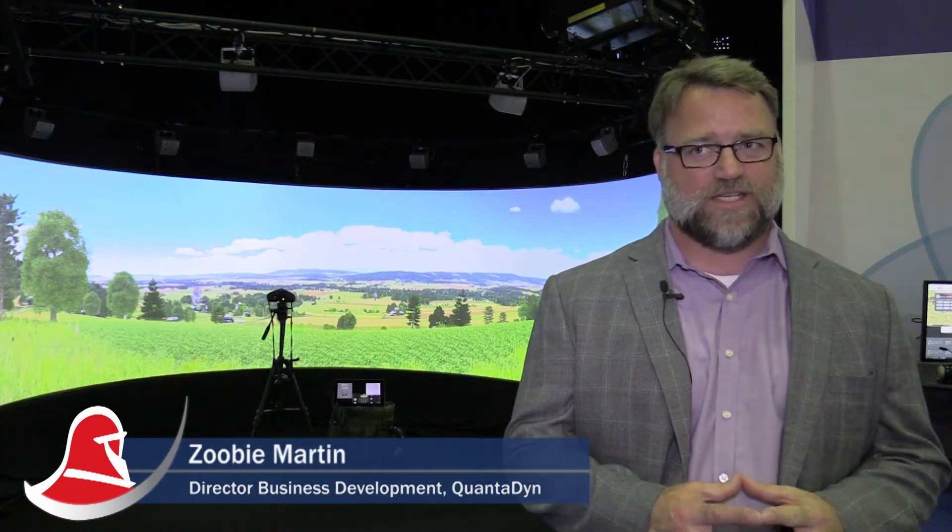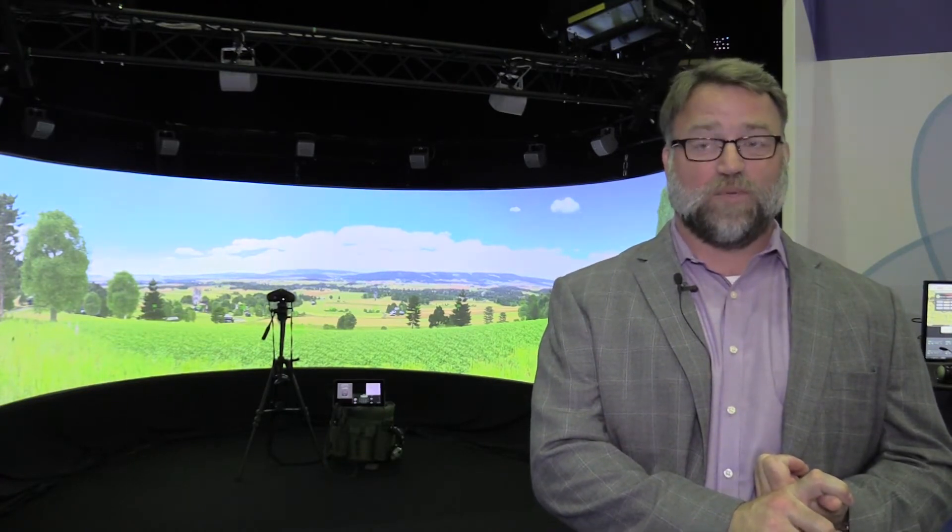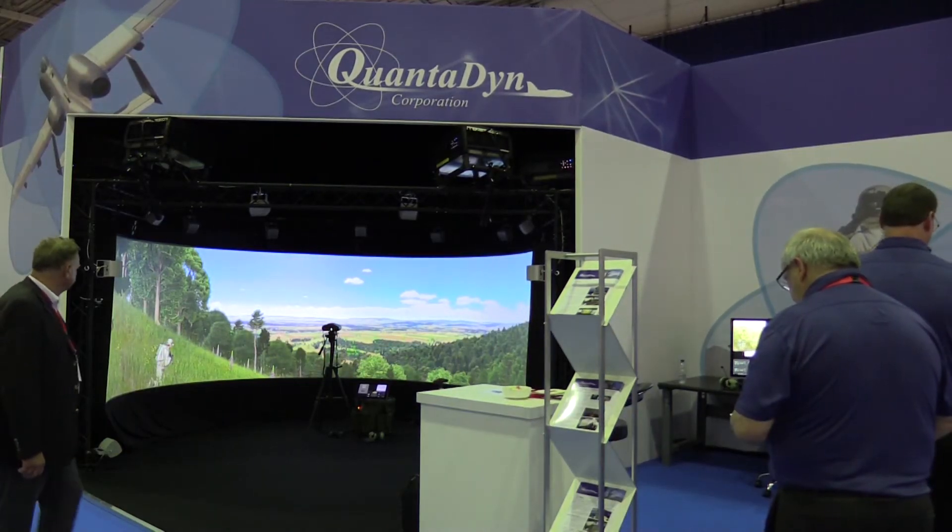Quantidyne at iTech is showing the Joint Fire Simulation and Training System, the JFSTS. The new thing we have this year is the first ever showing of the VBS Blue IG — VBS Blue IG — and it is the first time it's been used in a Joint Fire Training situation.